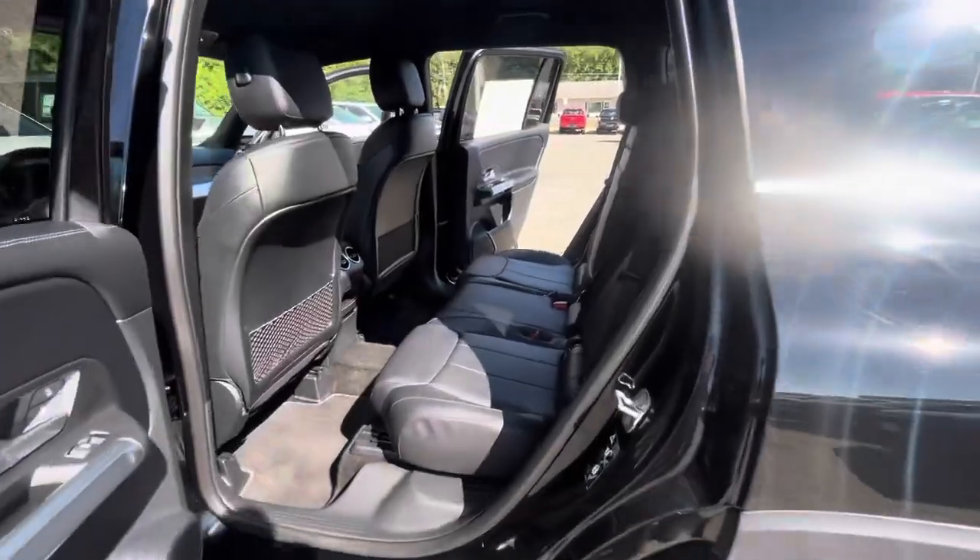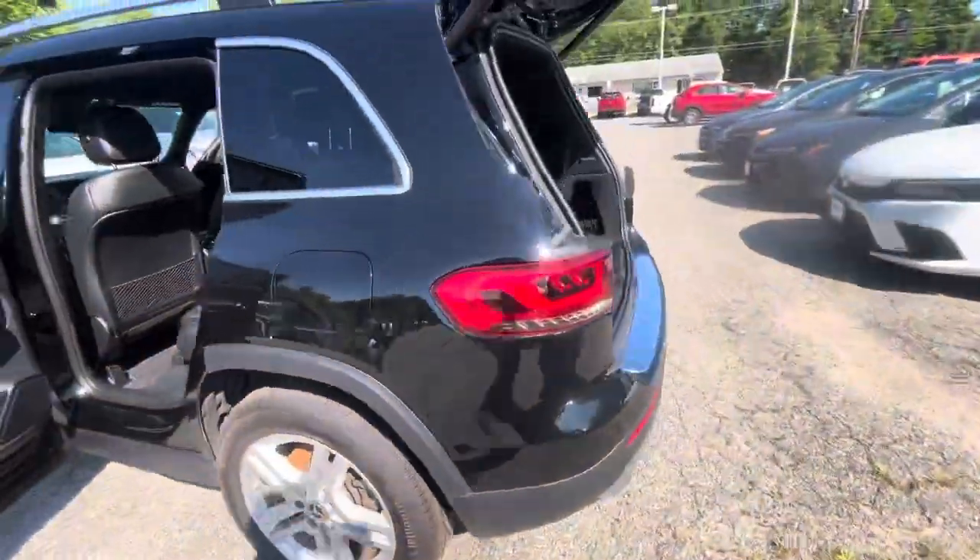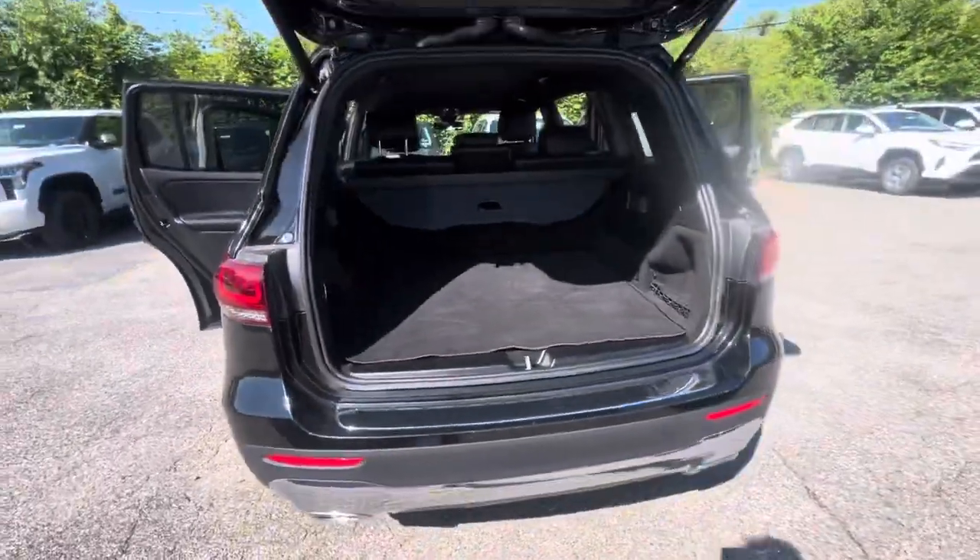Your backseat is also very spacious and has vents for any of your passengers. And here is your spacious tailgate, which is also automatic.